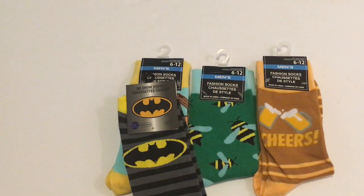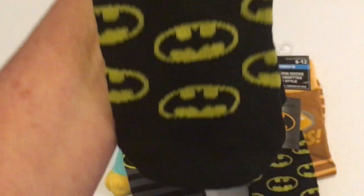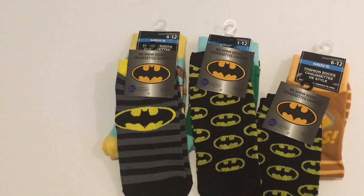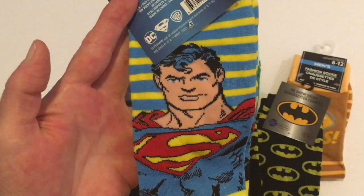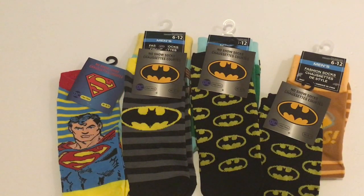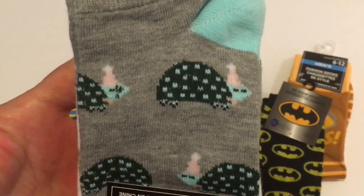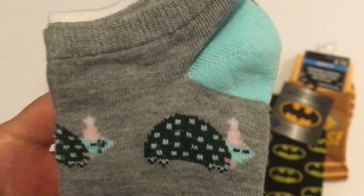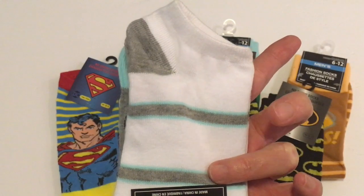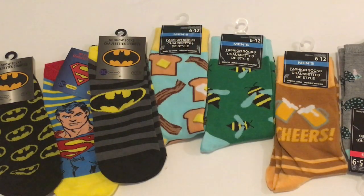Next I found Batman no-show socks by Greenbrier — those are really nice. I picked up two different styles of the Batman socks, and I also found Superman socks, so keep your eyes out at Dollar Tree for Batman and Superman socks. I was also excited to find turtle socks — my granddaughter loves turtles and I think this is the first time I've found turtle socks at Dollar Tree. They come in a two-pack with a teal heel, teal and gray with white — just so adorable.